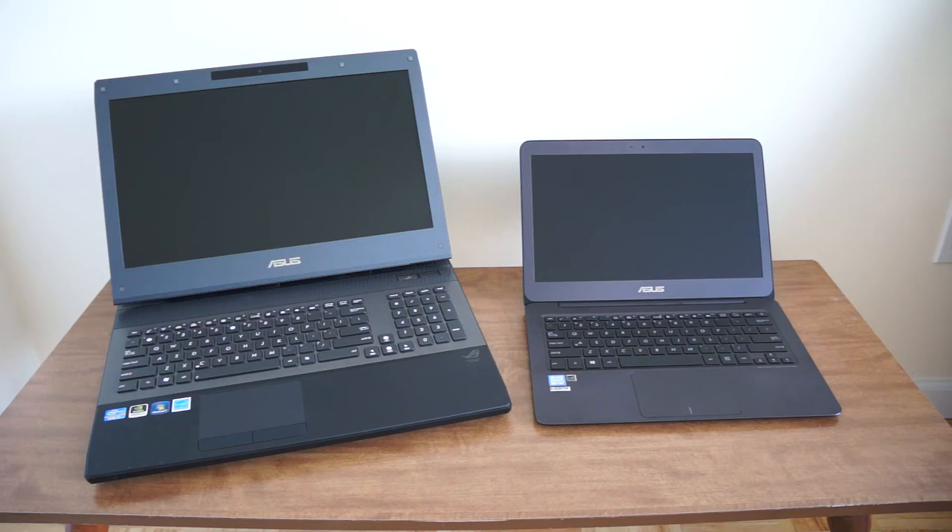Both have 8 gigs of RAM, they both have 256 gigabytes of SSD, and they're both Intel chips — so why are they so different? They're both ASUS. Let's get one thing out of the way.